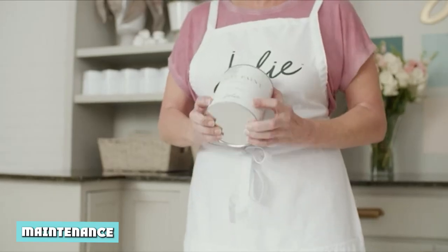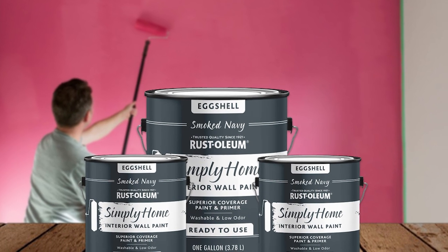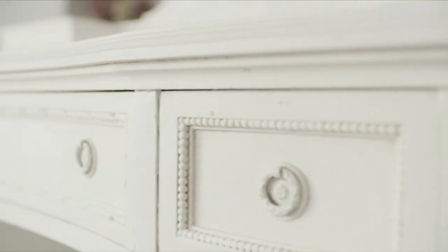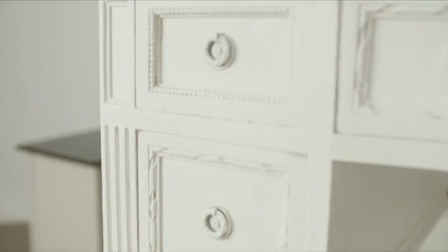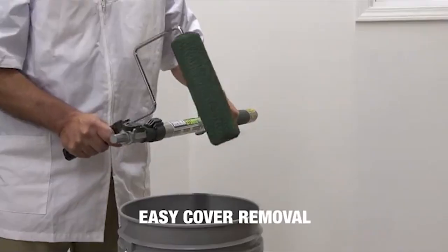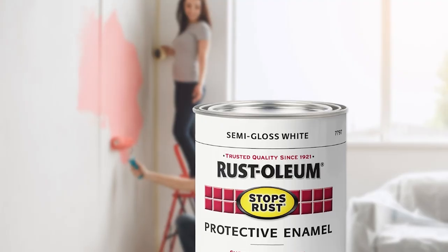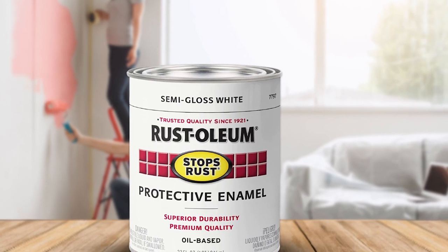Maintenance. Both paints have advantages and pitfalls concerning maintenance. Semi-gloss doesn't accumulate dirt quickly and therefore needs little cleaning. It's also resistant to damage from scrubbing — all desirable maintenance features. Eggshell outclasses semi-gloss when it comes to touch-up compliance, meaning the ability to handle refurbishments. The renovated patches blend in easily with the existing paint, which is beneficial for maintenance.